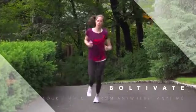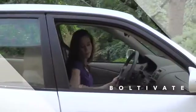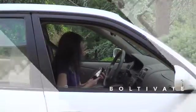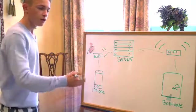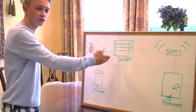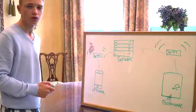Whether you are here, here, or even here, you will always have access to Boltevate. Through our secured SSL servers, the two signals join together. Your phone will send commands to our servers, which will then relay them to Boltevate, allowing access from anywhere in the world.